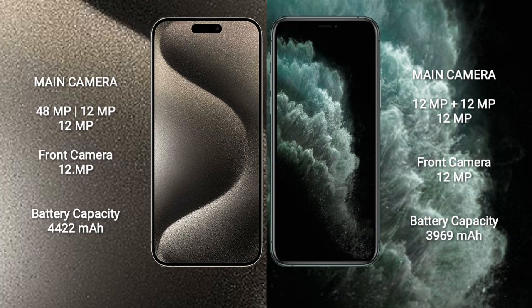iPhone 15 Pro Max has a 4422mAh battery with 33W fast charging support. iPhone 11 Pro Max has a 3969mAh battery with 15W fast charging support.